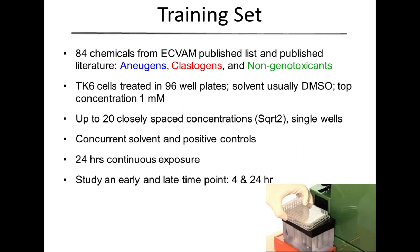During development of this assay, we looked at a training set of over 84 different compounds taken from the ECVAM list that were well-established and characterized in terms of their aneugenic, clastogenic, or non-genotoxic potential. We're doing this in TK6 cells, treating them in 96-well plates, with a solvent usually DMSO, top concentration of 1 millimolar. We're doing up to 20 different closely spaced concentrations using a square root 2 dilution scheme. There are concurrent solvent and positive controls on the plate. We do a 24-hour continuous exposure, sampling them at 4 hours and 24 hours across the 96-well plate.